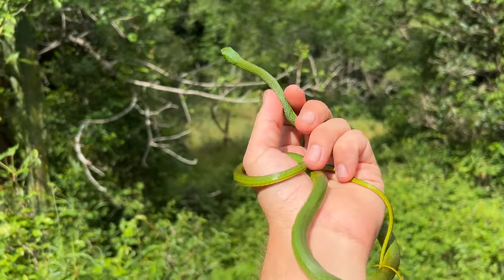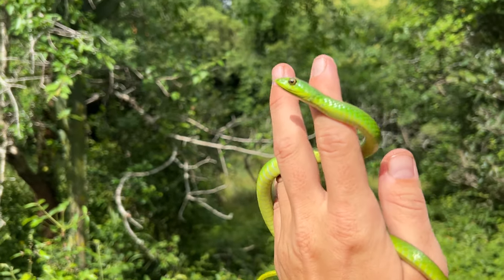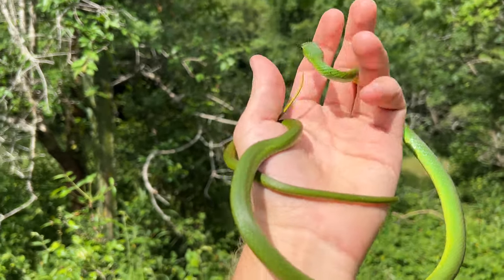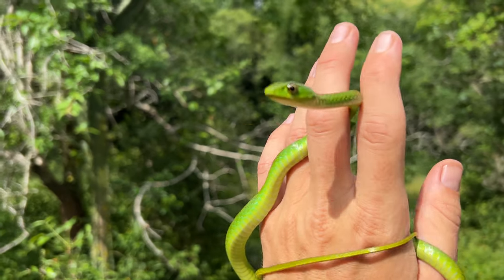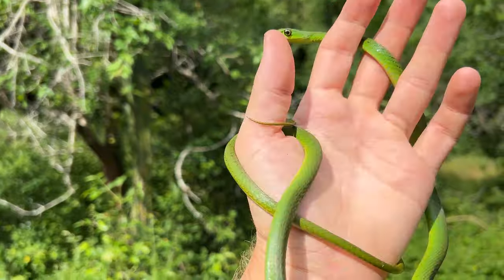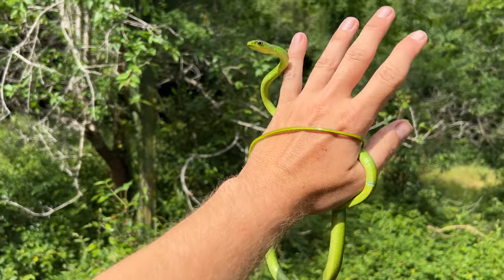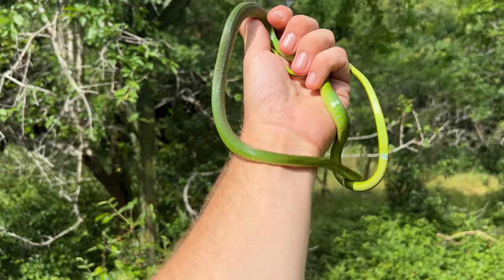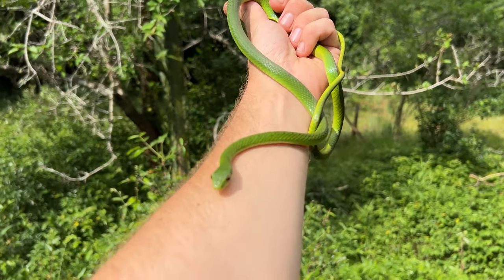The only thing these guys have to worry about in this environment is the forest cobras and of course the twig snakes or vine snakes, which are high on their list for lunch. You can see beautiful yellow ventrals, emerald green uppers - often gets confused with the boomslang and the green mamba, but you can see this guy's got quite a small head and a bright yellow eye. A decent-sized one - they get a little bigger than this. I'm going to grab some photos, then we'll see what the rest of the day holds.